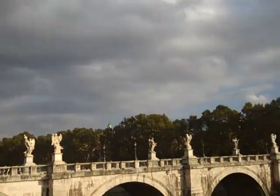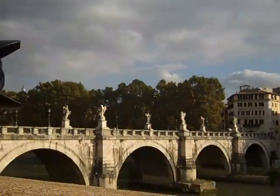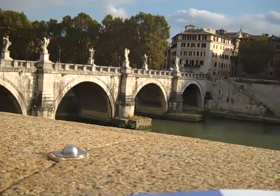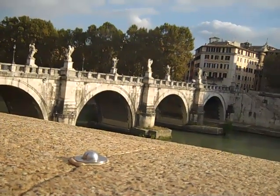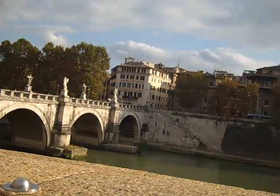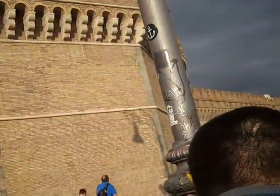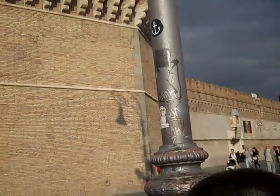It says in the book that this place — I can't even find it in the travel book. It says the castle started life as a mausoleum for the Emperor Hadrian and was later adapted as a fortress, a prison, and a hideout for popes.